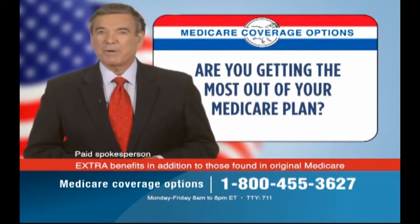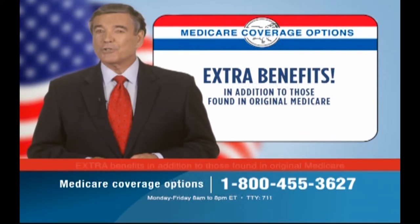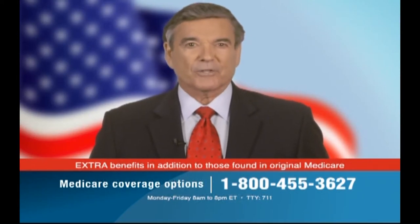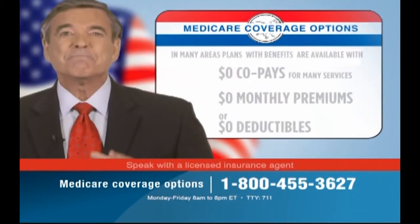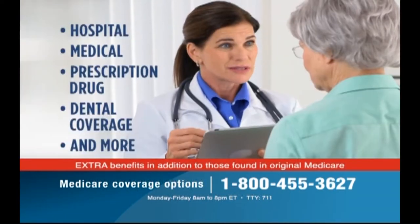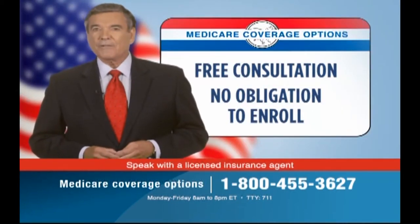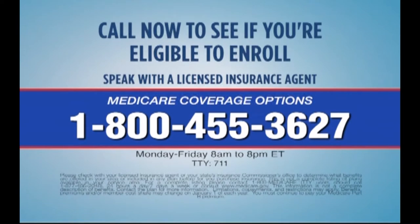Are you getting the most out of your Medicare plan? Many people with Medicare are eligible for plans that include extra benefits in addition to those found in original Medicare — benefits like dental, vision, and prescription drug coverage. Call now to see if you're eligible to enroll. The consultation is free with no obligation. In many areas, plans are available with $0 copays for many services, $0 monthly premiums or $0 deductibles — hospital, medical, prescription drug, dental coverage, and more included in one plan. Call 1-800-455-3627.